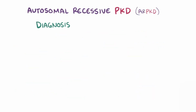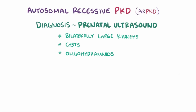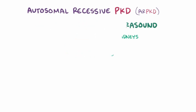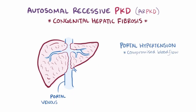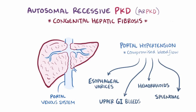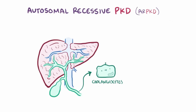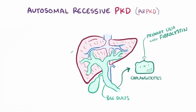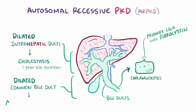For diagnosis, ARPKD is one of the many conditions that can be picked up via prenatal ultrasound, which could show bilaterally large kidneys with cysts and oligohydramnios. ARPKD also causes congenital hepatic fibrosis, which over time can cause portal hypertension, or compromised blood flow through the portal venous system. Portal hypertension can cause esophageal varices, upper GI bleeds, hemorrhoids, and splenomegaly from blood being shunted through the collateral veins. Since cholangiocytes, or the epithelial cells that line the bile ducts, also have primary cilia that express fibrocystin, ARPKD can also cause defects in the bile ducts, which leads to dilation. Dilated intrahepatic ducts can cause cholestasis, or poor bile secretion, and dilation of the common bile duct can lead to ascending cholangitis.